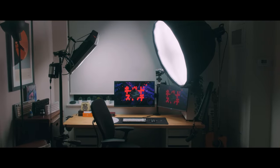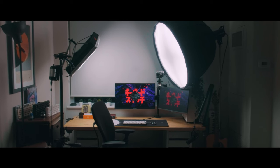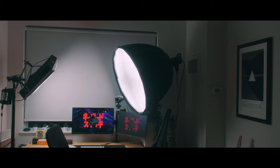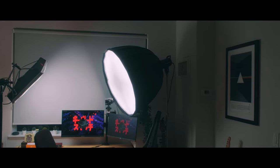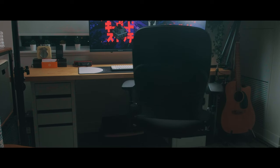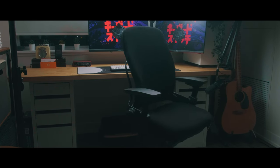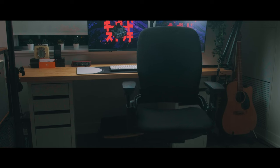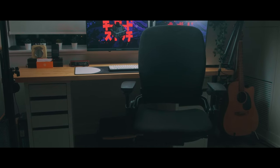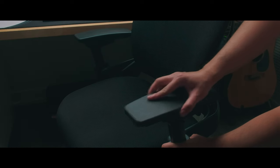To the right I have a Godox SL60 Lite set up usually with a parabolic softbox. The softbox is too big but I bought it for another project so it's still there. The chair that I use is the Steelcase Leap V2. I find I really like a lot of its features and one of the standout features to me are the articulating arms.